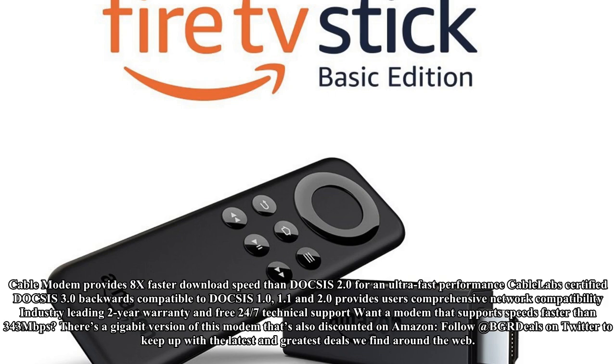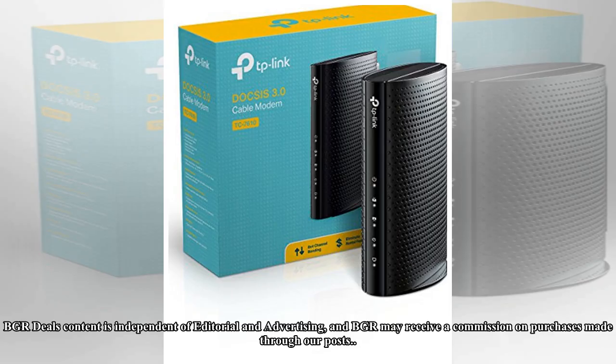Want a modem that supports speeds faster than 343 Mbps? There's a gigabit version of this modem that's also discounted on Amazon. Follow @BGRDeals on Twitter to keep up with the latest and greatest deals we find around the web. BGR Deals content is independent of editorial and advertising, and BGR may receive a commission on purchases made through our posts.